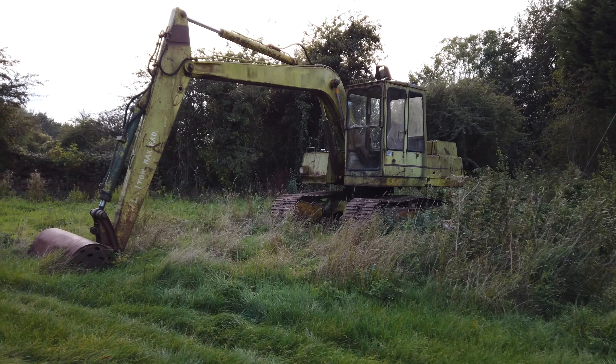Wow, look at these showers and toilets — absolutely immaculate, look at that. Fantastic. Not bad — 25 quid a night with electric.